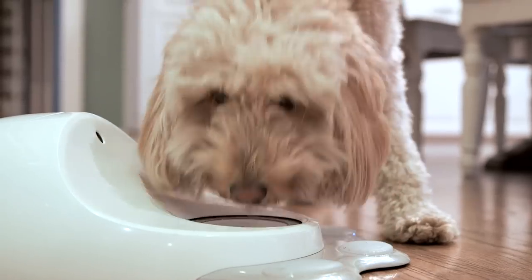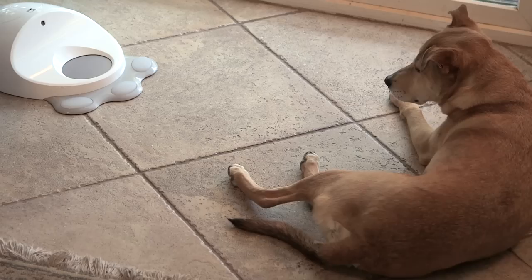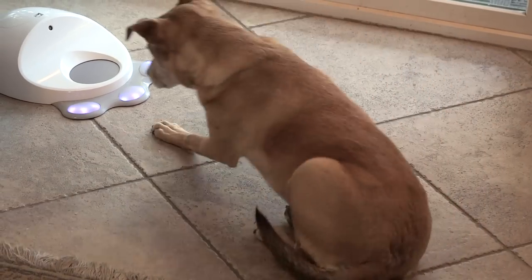Clever Pet uses your dog's morning meal and the time it spends at home to encourage interactions throughout the day. It starts out simple — your dog will get a treat whenever she presses any of Clever Pet's buttons. Once she's got this down, Clever Pet makes her job a little bit tougher.